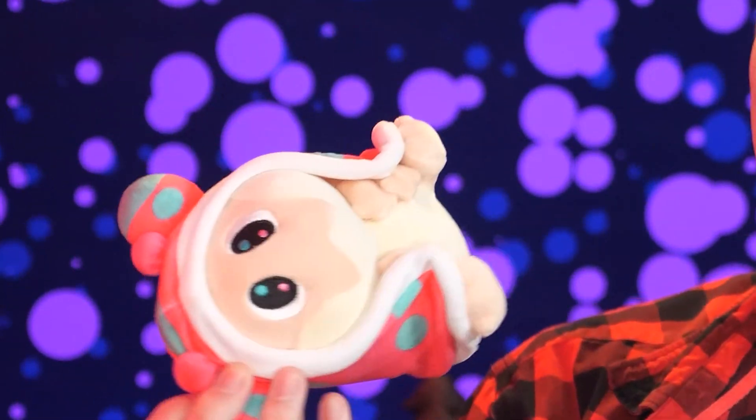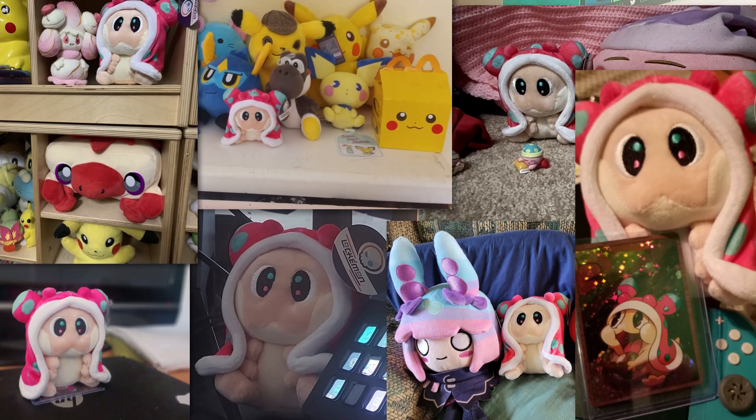And you know what else? They're available now! They are in stock now, and every single one of them is waiting for a home. Please give it a home. All of the pre-orders have now been shipped, and I am loving seeing all of the photos you're sending me through Twitter.